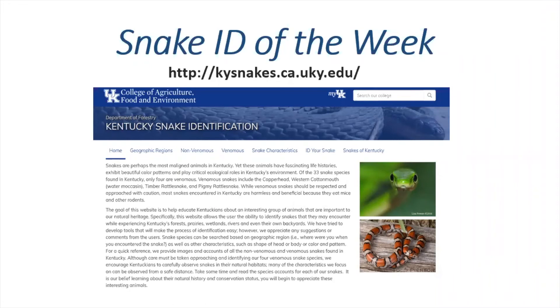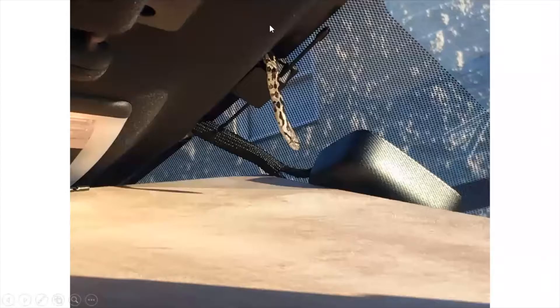Here's our snake ID website and where to find it: ky snakes.ca.uky.edu. You can also get to it from our Department of Forestry webpage — it's linked there with a box you can click on. You can also just search 'UKY snakes' in Google and it will pop up.